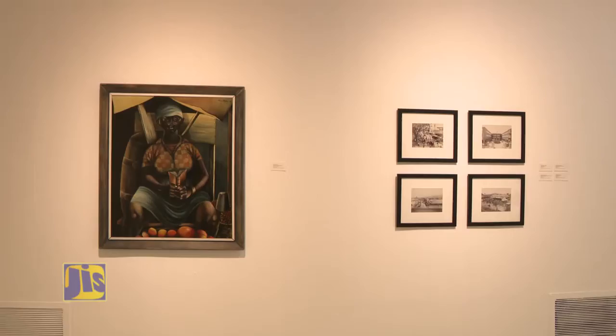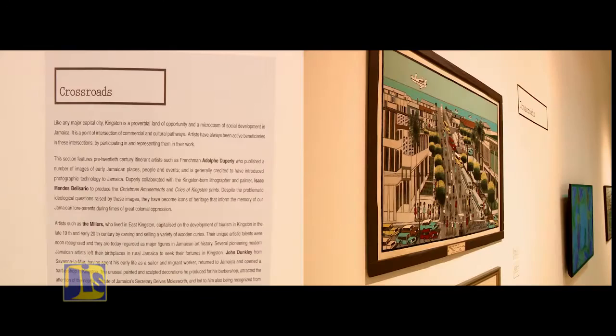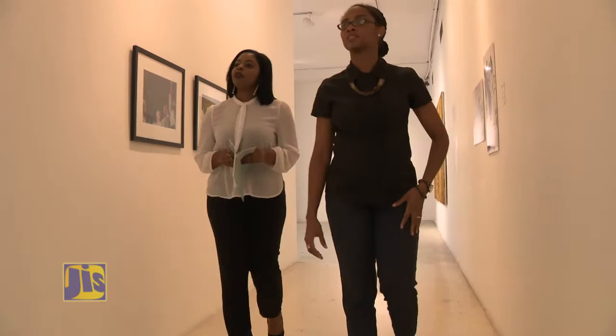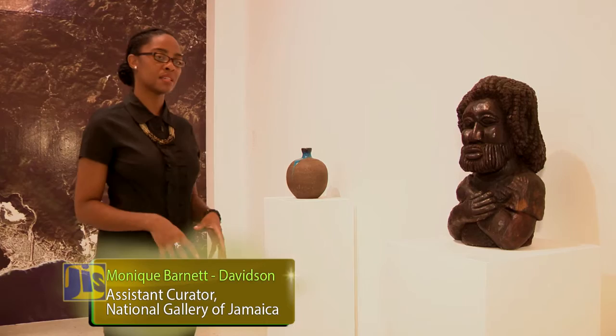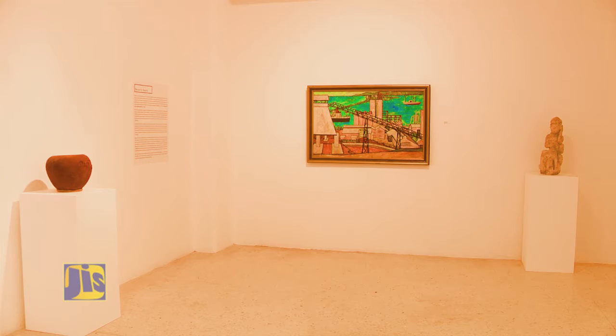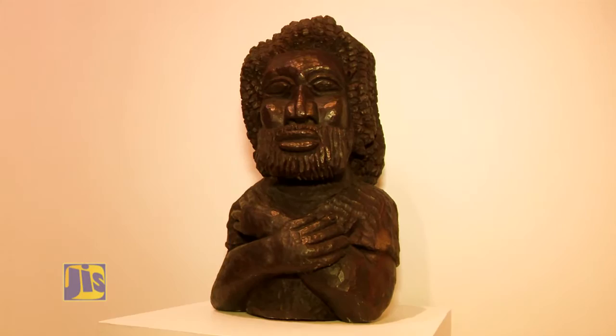The exhibition is divided into five themes: Nature's Bounty, Crossroads, Institutions and Collections, Art on the Streets, and Stories to Tell. Nature's Bounty looks at natural resources in Kingston and how artists have been able to exploit those resources to create artwork, focusing on four materials: wood, clay, tortoiseshell — specifically turtle shell — and gypsum.